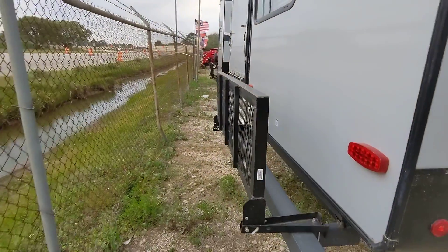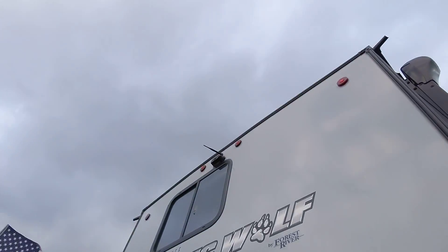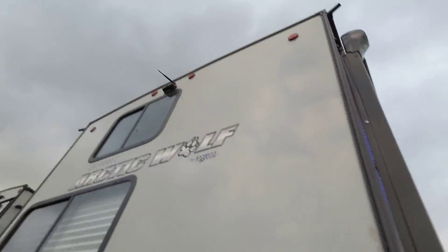A cargo rack on the back rated for 200 pounds total. Backup camera is included — backup cameras can save lives.